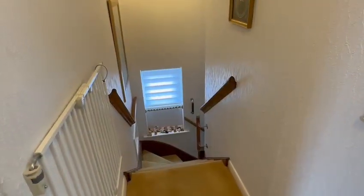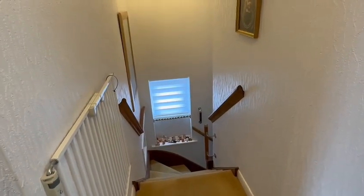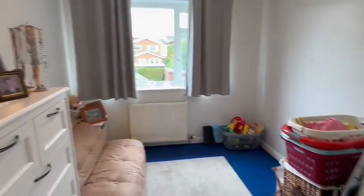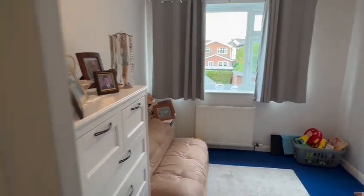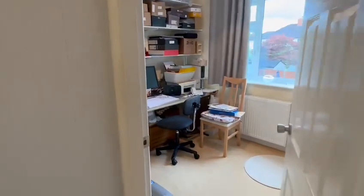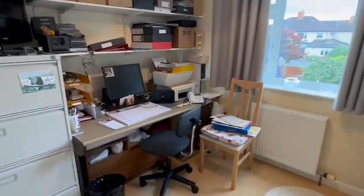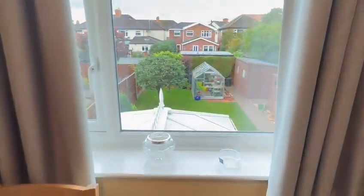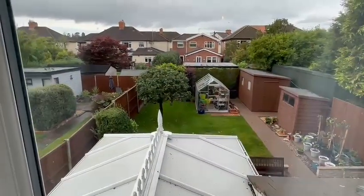The turning staircase comes up to the first floor landing. We have an access hatch above me to the loft space, then three bedrooms and a bathroom on this floor. The second bedroom is a good size with a window overlooking the rear garden. The third bedroom is currently being used as an office but is easily big enough to be a good-sized third bedroom, with a nice outlook across the garden.